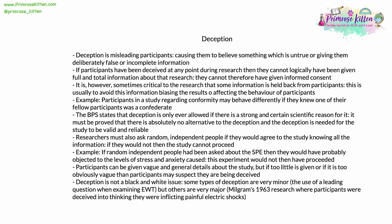For example, participants in a study regarding conformity might be more or less likely to conform if they knew one of their fellow participants was, in actual fact, a confederate. A confederate is somebody who appears to the participants to be one of them, but is in fact somebody working for the researcher with full knowledge of the experiment. The BPS states that deception is only ever allowed if there's a strong and definite scientific reason and purpose for it, and it must be proved that there is absolutely no alternative.